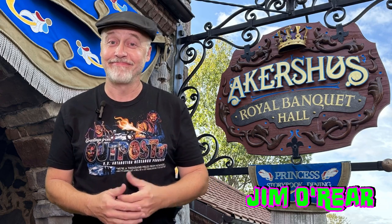Hello friends, it's Jim O'Rear. Today we are going to go dining at — I'm probably going to say this wrong — Akershus Royal Banquet Hall. This is at Walt Disney World in Epcot, and it is character dining with lots of princesses. We went over there for breakfast to check it out and see what the all-you-can-eat menu was like, as well as what the experience was like interacting with the princesses.